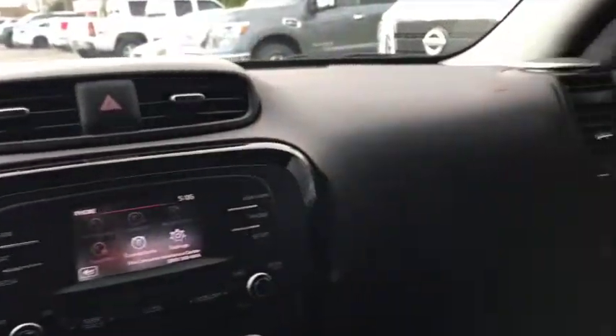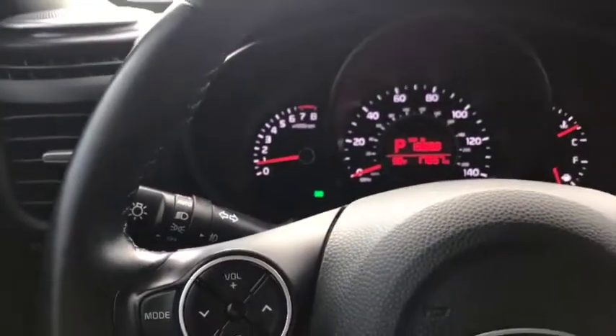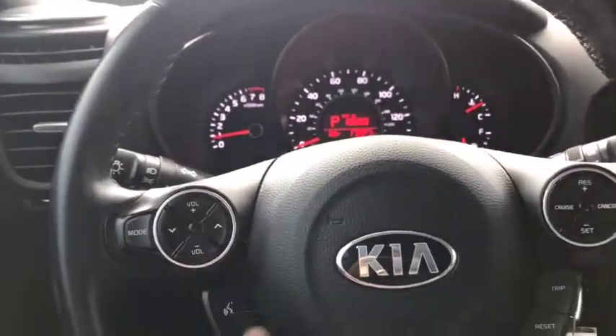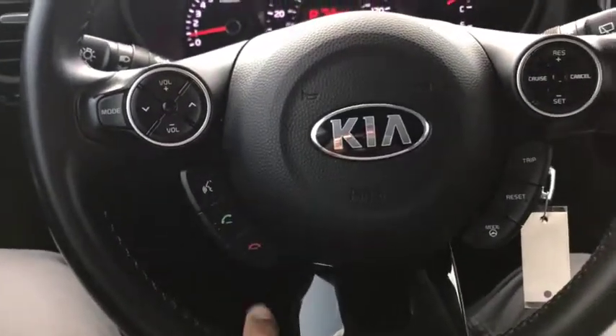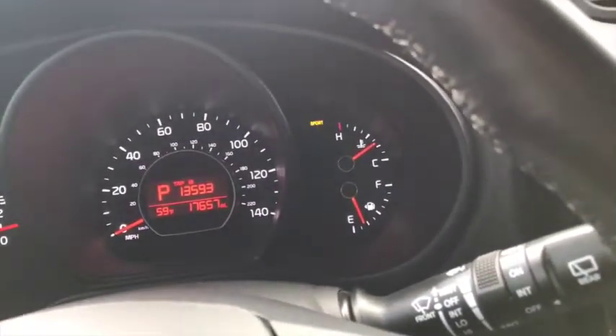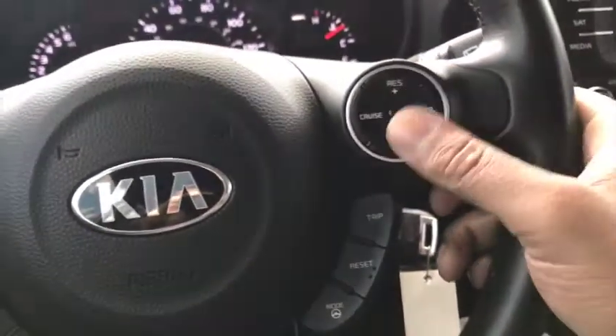The Kia Soul's interior is very stylish — very nice dash. On the steering wheel here, you can see you do have all the controls for your audio. You have your Bluetooth, which is all voice activated. You do have your drive modes: normal, sport, and comfort. And then you've got your cruise control.